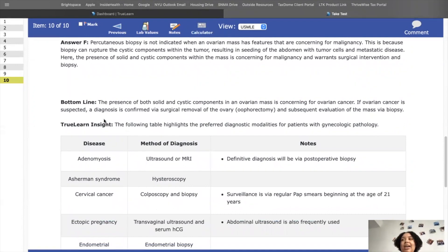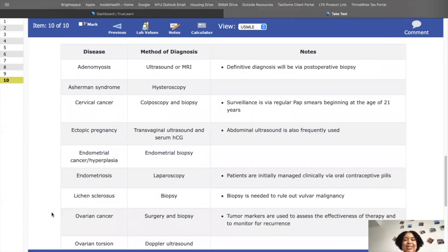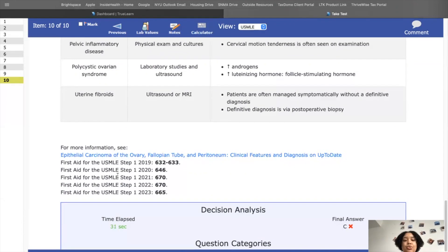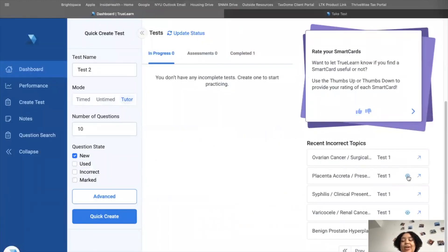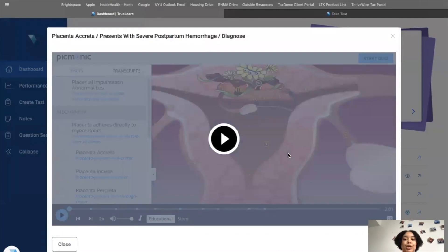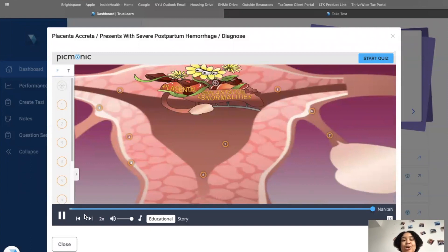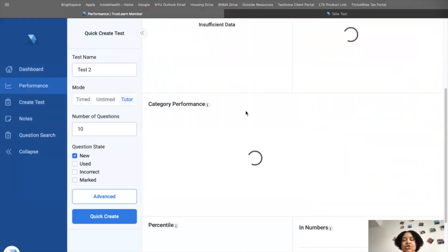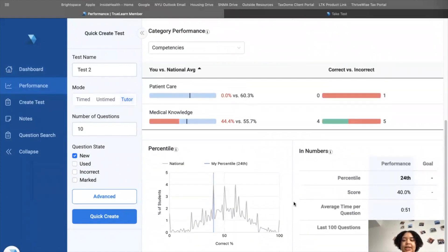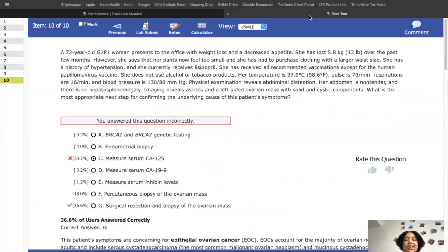The TrueLearn Insight feature gives an overview of what you need to know for the USMLE, including graphics and tables — for example, adenomyosis versus endometriosis comparisons. It connects to First Aid, covers different competencies and disciplines, and integrates with Picmonic. If I miss a question on, say, placenta, I can click and watch the Picmonic video right there, which is a great audio-visual learning integration.